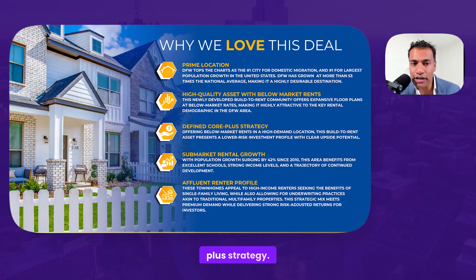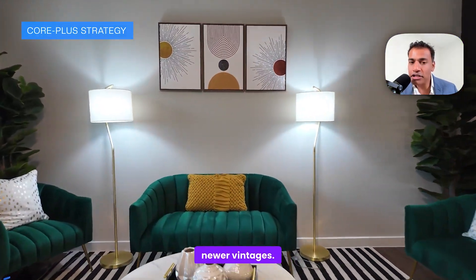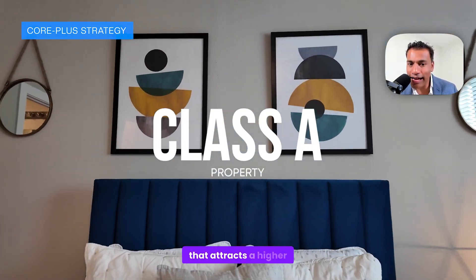Thirdly, it is a core plus strategy. What does that mean? We talked about nicer, newer vintages. This is essentially an A-class property that attracts a higher level tenant base.